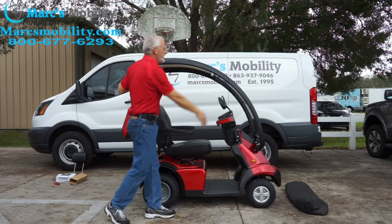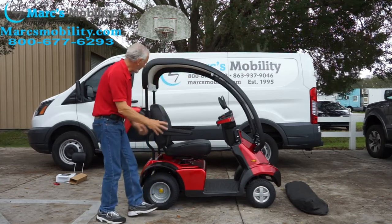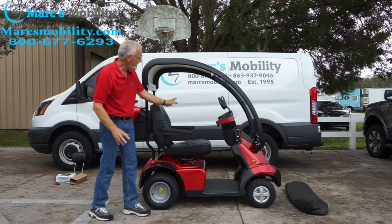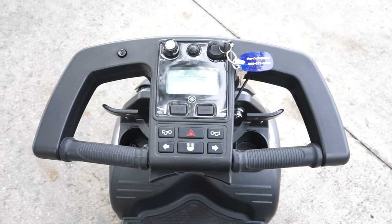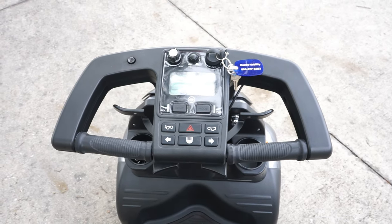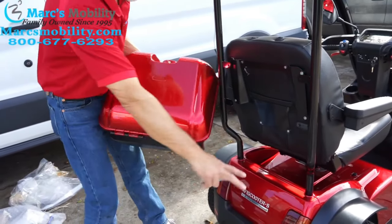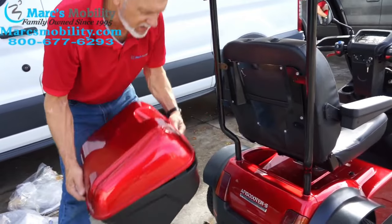People like the Afikim because there's really not much on the market for driving in the weather. If you live in Florida where it rains all the time, this will fully enclose you and protect you from the elements — and your unit is protected too. Another reason I really like Afikim is they stand behind their products. They have a two-year warranty bumper to bumper on their units, which doesn't cover neglect, but two years across the board is more than what most other companies offer.